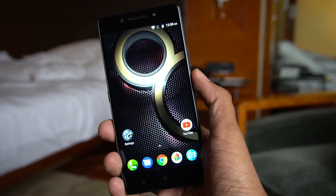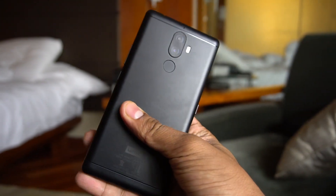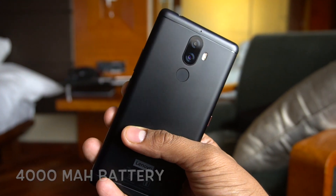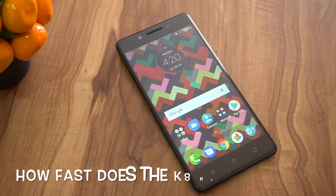Hey guys, this is Chetan for Gizmo Times, and this is the Lenovo K8 Note that was launched for the price of 13,000 and 14,000 for the two variants. The phone comes with a 4000 mAh battery and it supports turbo power charging. Many of you asked in our unboxing and hands-on video about the charging speed, so this is a video for that.